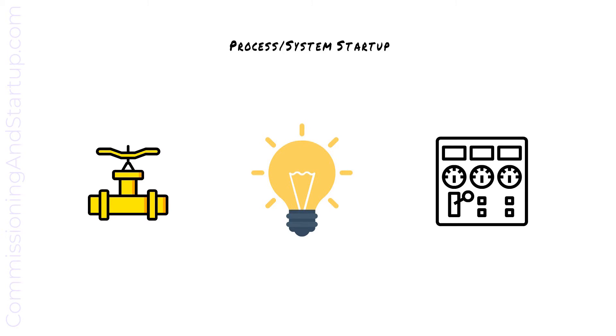The equipment undergoes analysis at each stage and startup checklists are completed. The consultant, subject matter expert, and client will want to witness each stage of startup.